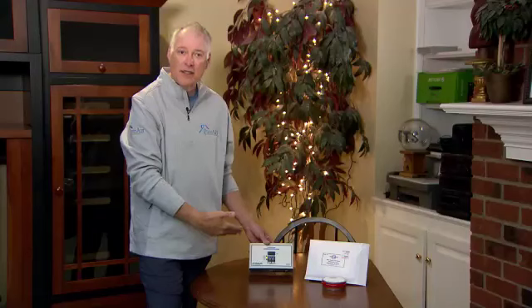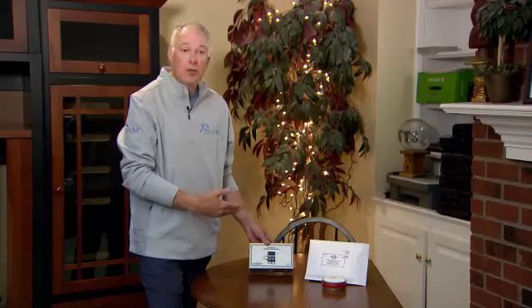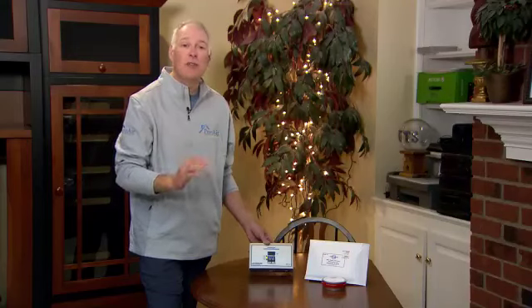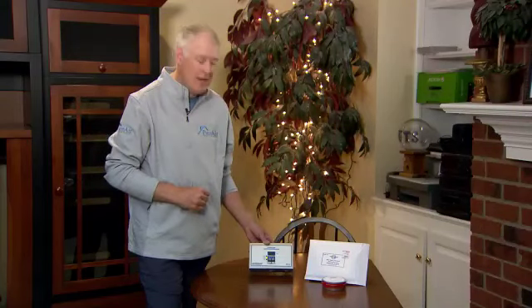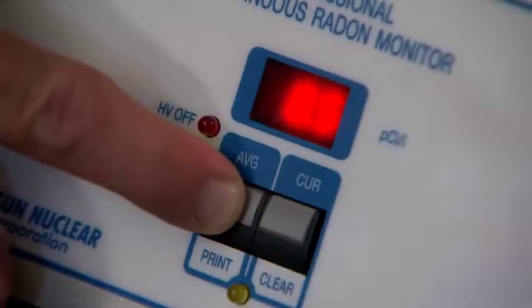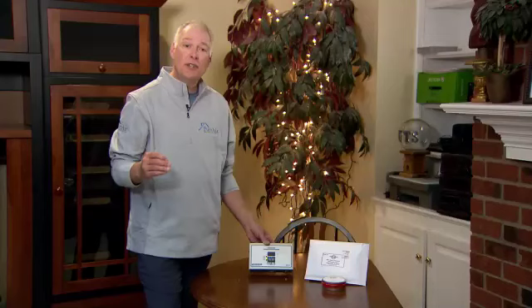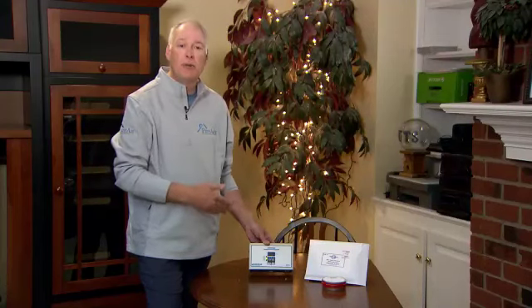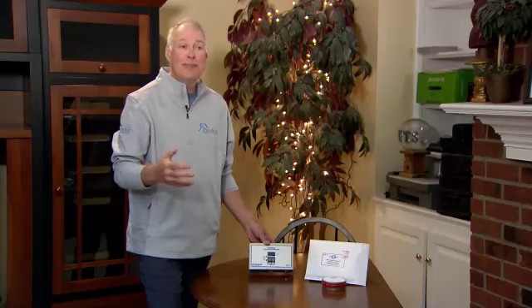This box — you plug it in, you walk away. You come back 48 hours later, and it has to run for 48 hours to be a valid test. You push the button, and it shows you the elevated radon levels for this particular property. It's 8.5 picocuries per liter. The threshold for safety is 4.0 picocuries per liter, so we're more than double the recommended threshold. In this particular case, this home would need a radon mitigation system to make it healthy indoor air.